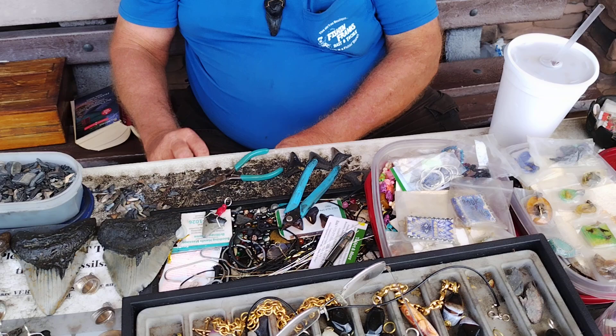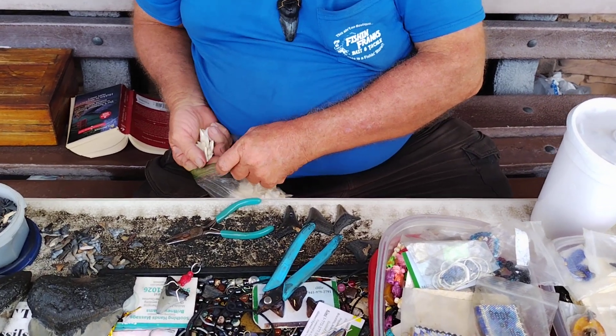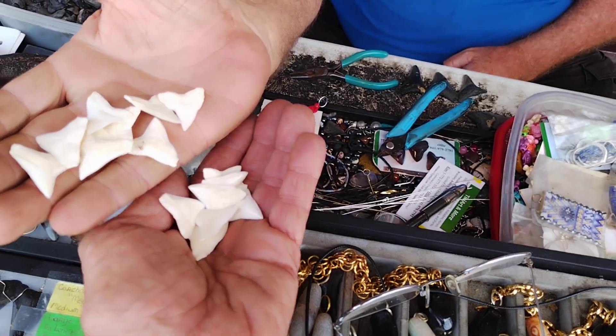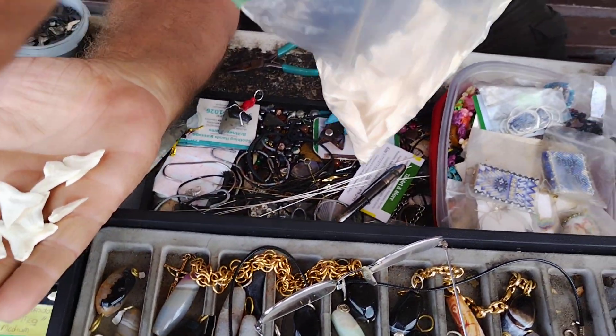He caught these in 2014. I caught it right out here in the harbor — Charlotte Harbor. Five bucks a piece. You want to buy some shark's teeth, people? Look at it. All you can get, all you can handle, more than you can ever... we'll drop a few. You got plenty, don't worry about it.